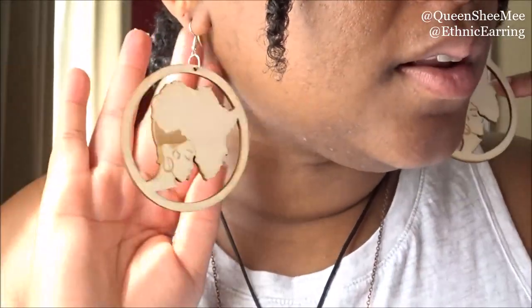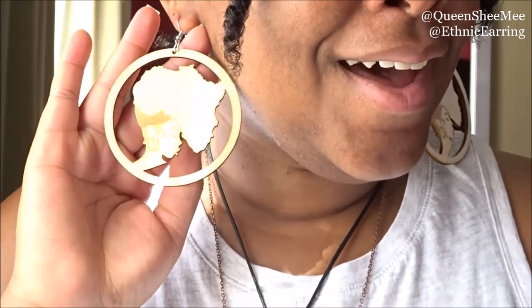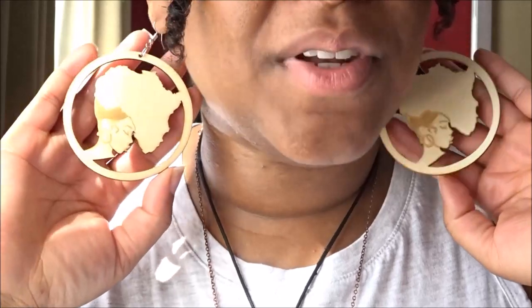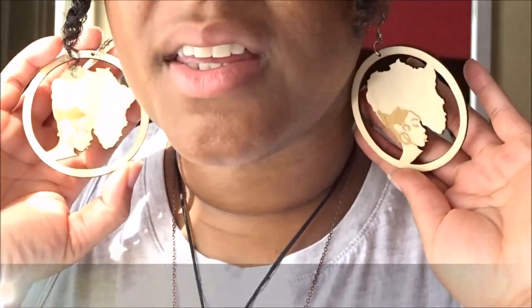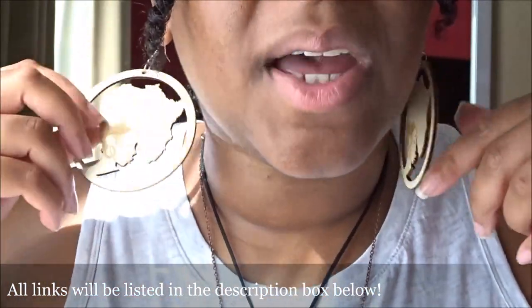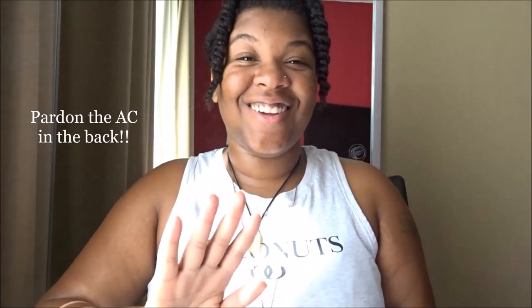They are so comfortable and very durable. Who wouldn't love these as a gift, especially rolling into the holidays — Halloween, Thanksgiving, and Christmas? I'd definitely recommend heading over to Ethnic Earrings to get some goodies for yourself and your loved ones. This set right here is one of my favorites from Ethnic Earrings and I'm so happy and appreciative that she was kind enough to send these to me.